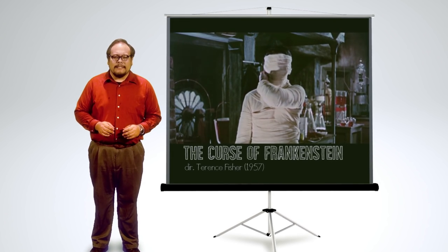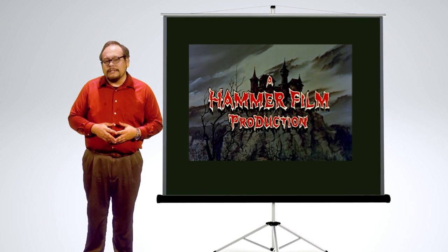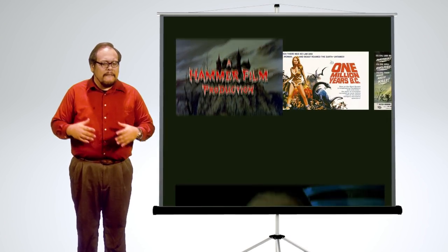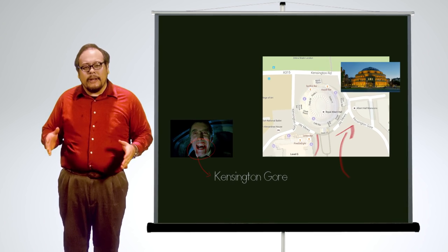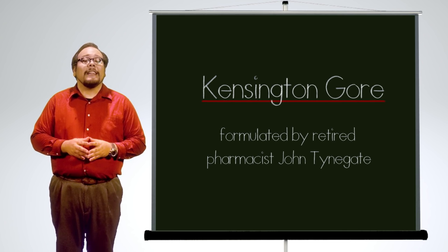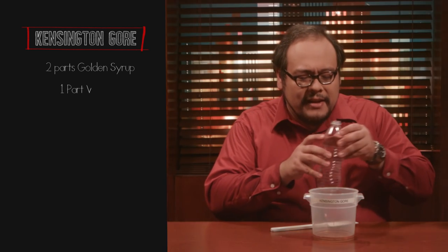One of the first bloody low-budget color horror outings to make a killing was The Curse of Frankenstein in 1957, kicking off the Hammer horror cycle. Hammer, a British studio, was not under the jurisdiction of Hollywood's Production Code, so they could specialize in gory reboots of classic horror icons that featured a lot of blood. This formulation of blood became known as Kensington Gore — a pun on the name of a pair of London streets that adjoin each side of Royal Albert Hall. Kensington Gore was formulated by retired pharmacist John Tinnegate. Unlike the sugar alcohol used at the Grand Guignol, Kensington Gore uses golden syrup or light treacle, a syrup made from sugar cane or sugar beet.